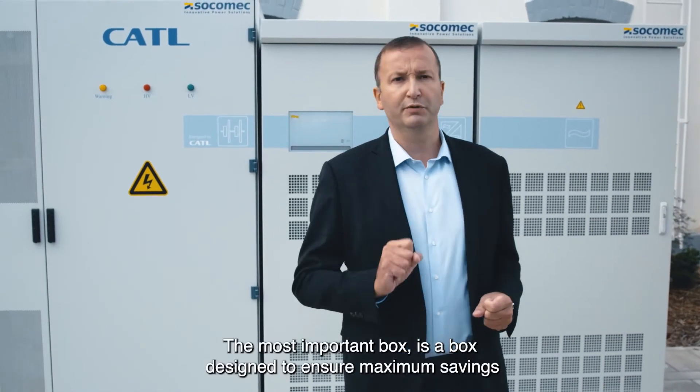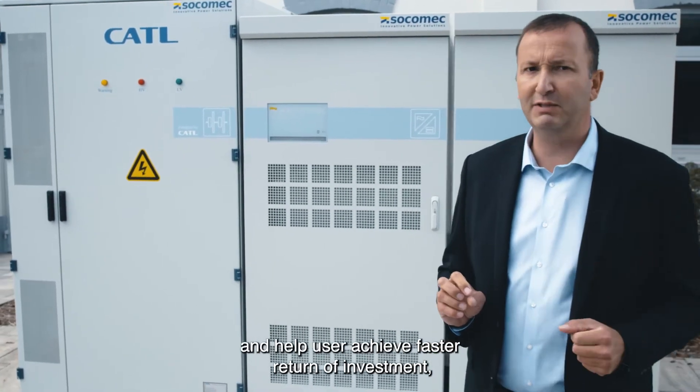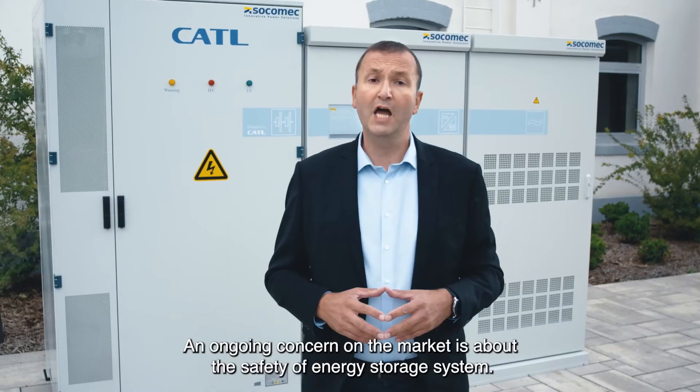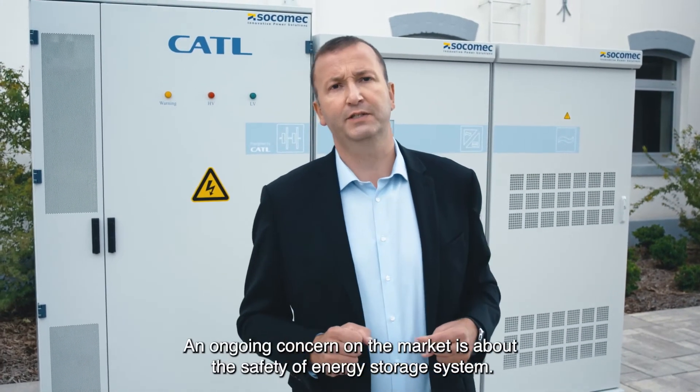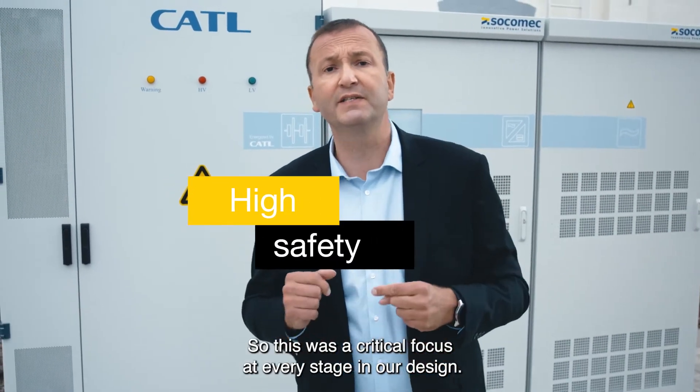The most important box — the box designed to ensure maximum savings and help users achieve fast return of investment — is the automation box. An ongoing concern on the market is about the safety of energy storage systems, so this was a critical focus at every stage in our design.